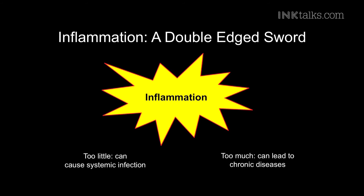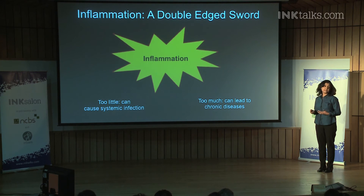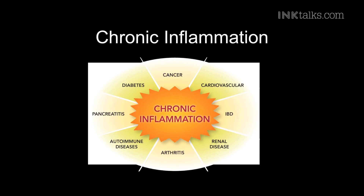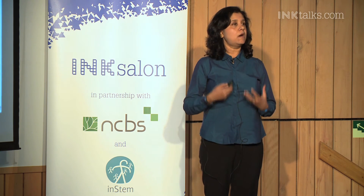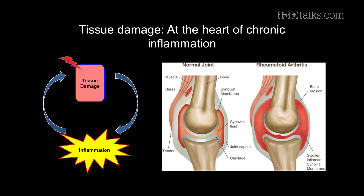This process by which immune cells fight off infection is called inflammation. Inflammation itself turns out to be a double-edged sword. If you have too little inflammation, it can cause systemic infections. If you have too much of it, it leads to chronic diseases. Chronic inflammation — the inflammation that never resolves itself — is at the root of many skin disorders that ail humans, for example cancer, diabetes, rheumatoid arthritis, and other autoimmune disorders. Unlike bacterial infections which can be cleared up, in chronic inflammation the tissue damage is at the heart of the problem. It starts with damage, which leads to inflammation, which leads to more damage — setting up a really vicious cycle that doesn't resolve itself.